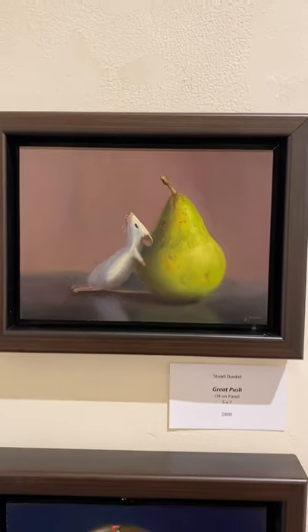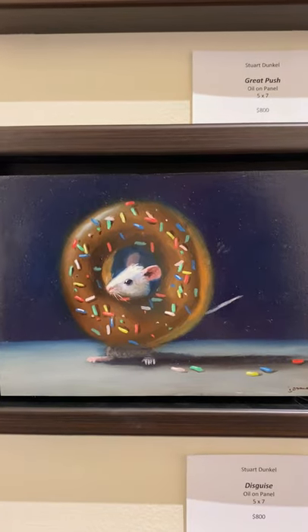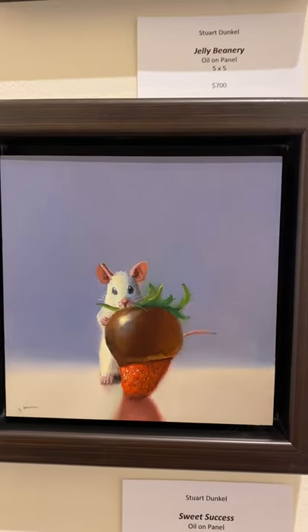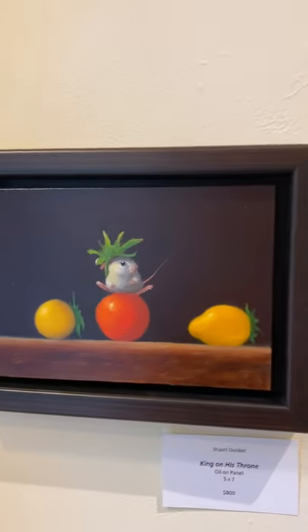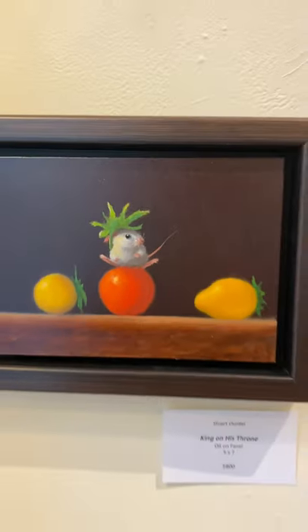This one's called 'Great Push,' it's five by seven. I love this guy with the sprinkles — it's called 'Disguise,' also five by seven. We have one called 'Sweet Success,' five by five. And I love the pretzel guy, he's pretty cute — he is five by seven. One called 'King on His Throne' and the tomatoes.